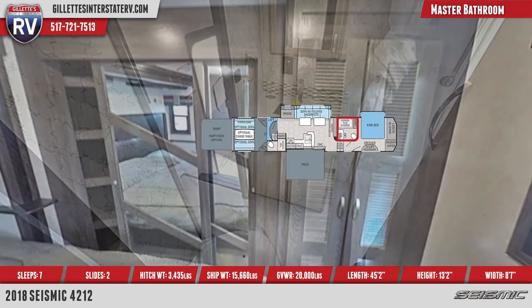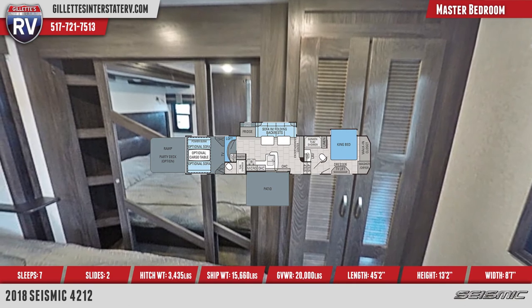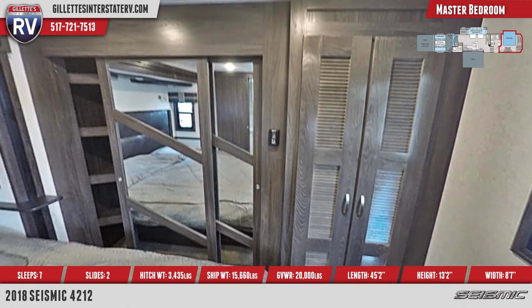The spacious master bedroom boasts a king bed, thick carpeting, walk-in closet with sliding mirrored doors, and a separate closet for washer and dryer.